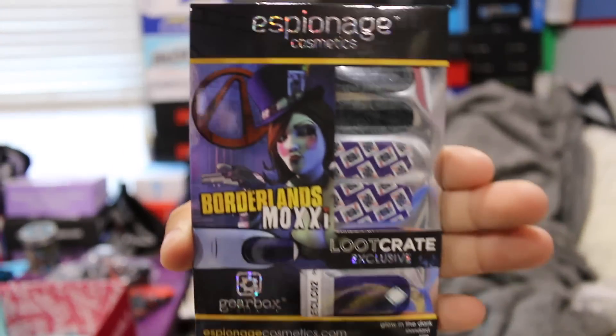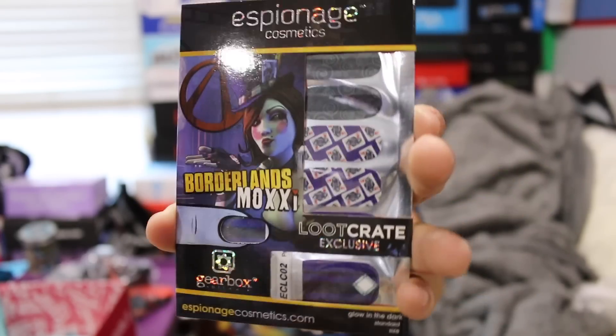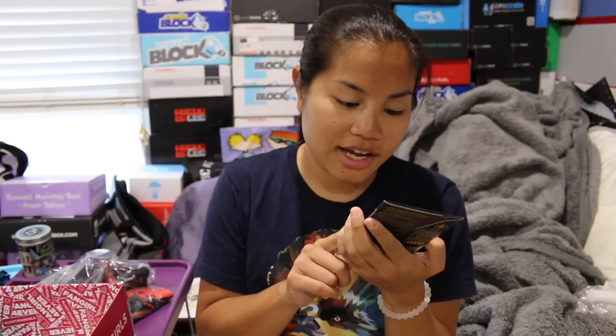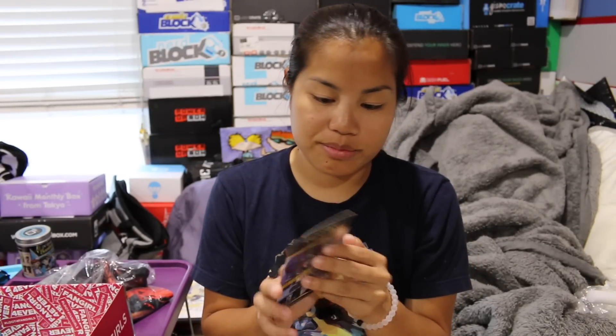Next we have nail wraps, which I definitely don't use. These are from Borderlands and they feature Moxxi. For those of you who don't know — and I really don't know, so I probably shouldn't be the one telling you — these are nail stickers that you put on, like nail polish stickers.